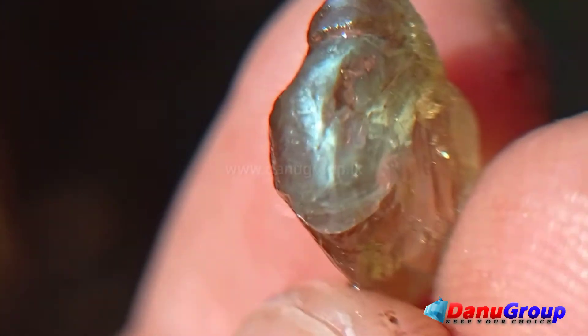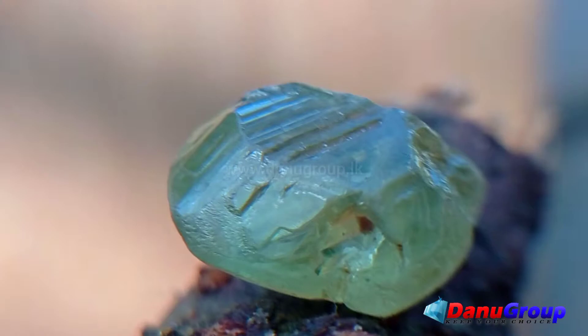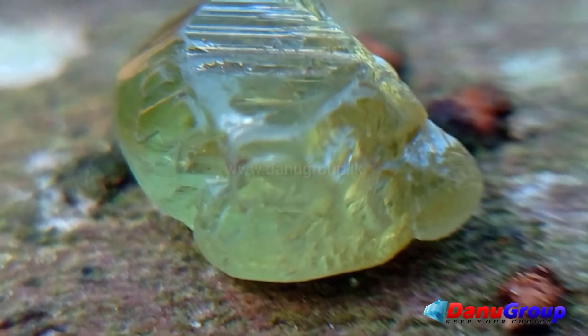Also, chrysoberyl crystals are not like other gemstone crystals. It's quite rare to find them from mining always.